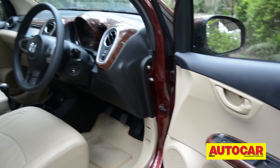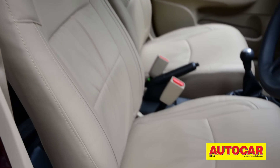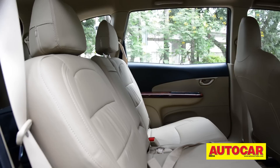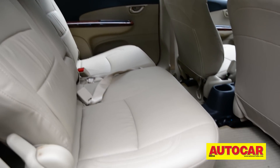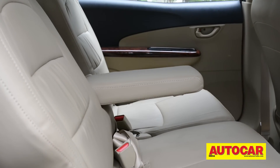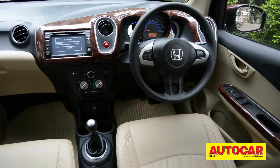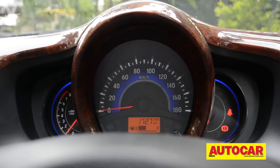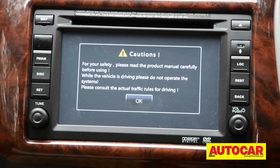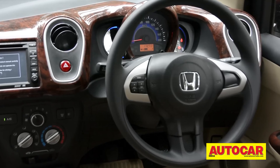The Honda has a lot of space on the inside. MPVs are all about space and the Mobilio has used slim seats and a compact dash to maximize effect. There is so much space that legroom on the second row is surplus, and back support on the second row is pretty good too. What's not very nice is the fact that the Brio's basic-looking dash has been carried over.